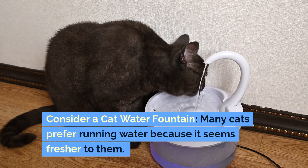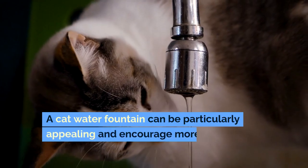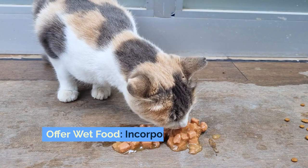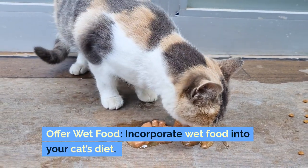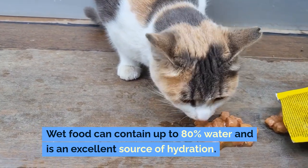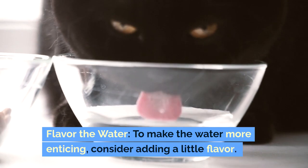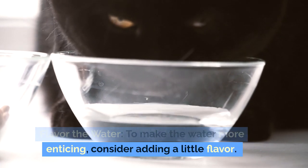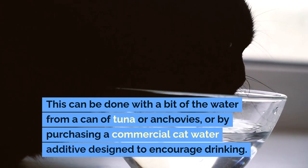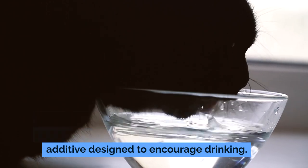Consider a cat water fountain — many cats prefer running water because it seems fresher to them, and a fountain can encourage more frequent drinking. Offer wet food, as it can contain up to 80% water and is an excellent source of hydration. You can also flavor the water to make it more enticing by adding a little water from a can of tuna or anchovies, or by using a commercial cat water additive designed to encourage drinking.